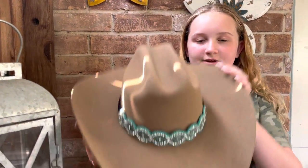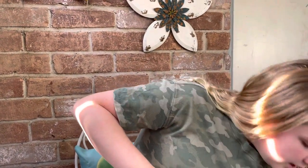The first item we have is my cowgirl hat, because it's going to be very hot and I don't want to get sunburned. I have this with me and it's really cute — I can't wait to wear it.